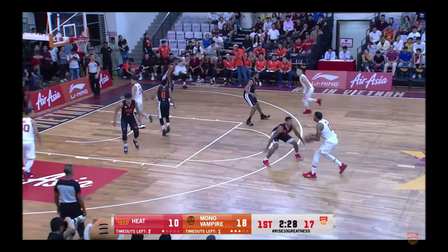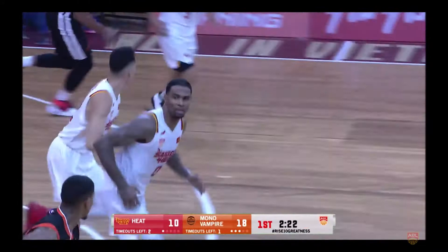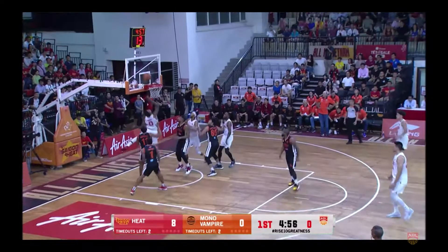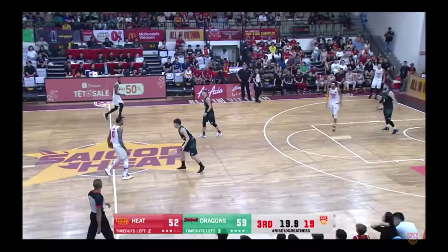18-10. 16-10. And there he works, in the heart of that defense. You think that had the defense looking closer. Here he is for it — Forbes inside. 59-52.